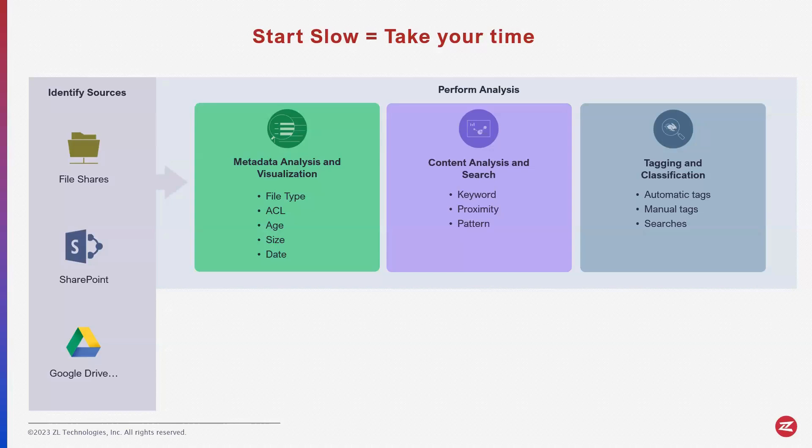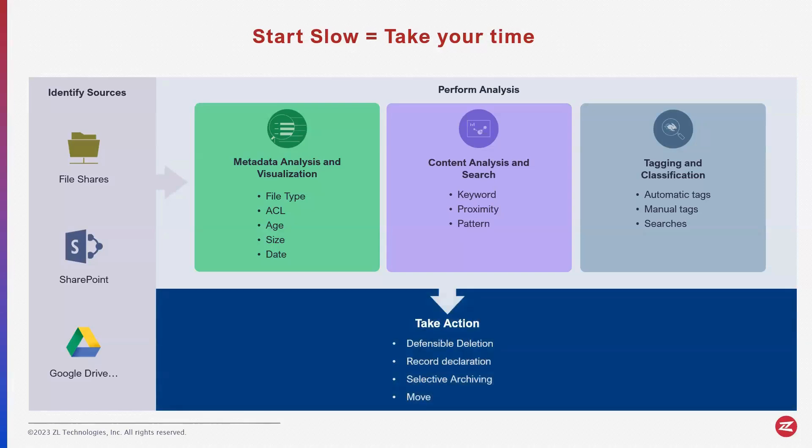Search things, then go in and tag and classify these documents. Once you spend most of your time curating your data, you can go ahead and take action — you can delete this data, you can declare it as records, you can archive it, you can move it. You can do whatever you want to do.